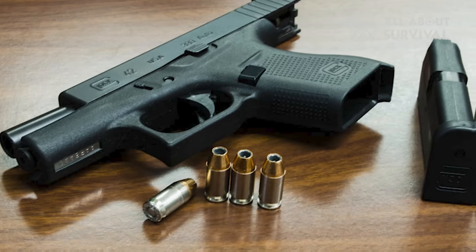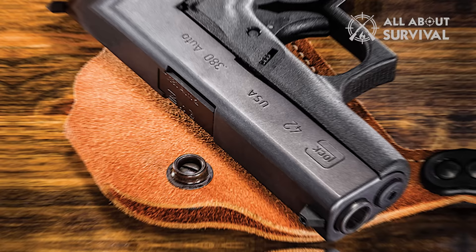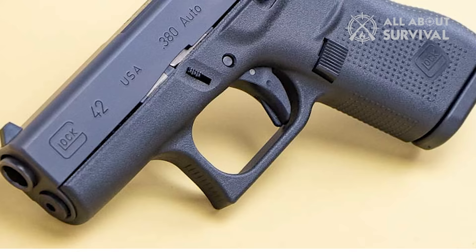It holds the distinction of being the smallest Glock available, offering the familiar Glock reliability in a pocket-friendly format. Measuring just 5.94 inches in length and a mere 0.98 inches in width, it's exceptionally compact. When fully loaded, it weighs a mere 15.87 ounces. Glock's 380 ACP pistol is elegantly straightforward, featuring Glock's renowned Safe Action System that eschews manual safety in favor of multiple internal safety mechanisms.